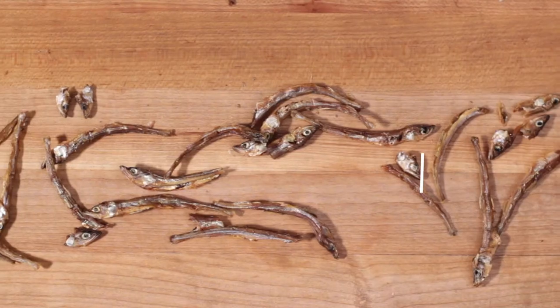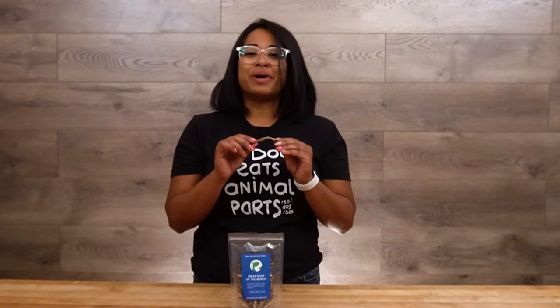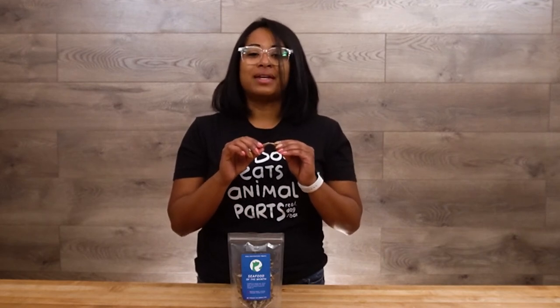Smelt are an excellent source of zinc, phosphorus, manganese, and selenium. These fish do have slightly lower fatty acid content, but they're still an excellent source of omega-3s. Since fish oils go rancid quickly, going directly to the source and feeding whole fish is an excellent way to get those essential fatty acids in.